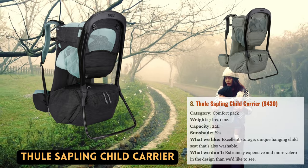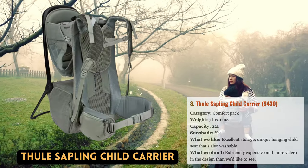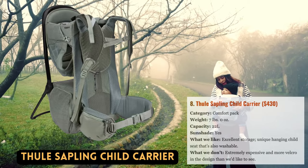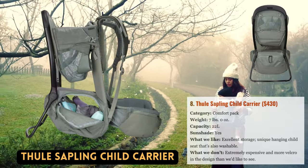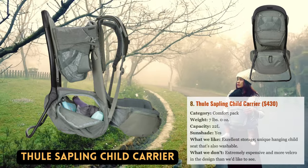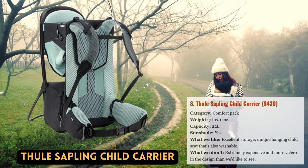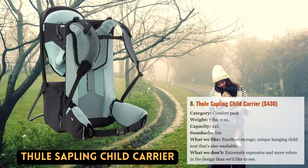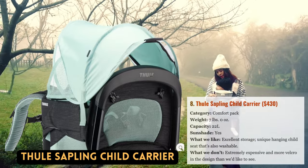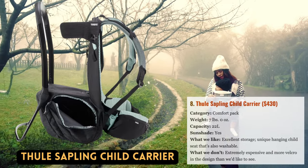Although Thule is best known for their car rack systems, they have recently made headway in the pack market with their second attempt at a child carrier. The Sapling competes with top-tier models from Deuter, Osprey, and Kelty. The extensively redesigned Sapling's standout features include a hanging mesh child seat that is washable — unusual in this market — streamlined construction that reduces weight, and an urban appearance that distinguishes it from the more hiking-focused competition. With numerous fit modifications for both adults and babies and 22 liters of total space, its organization is among the best on the market.